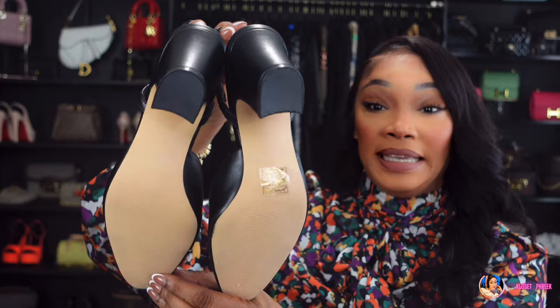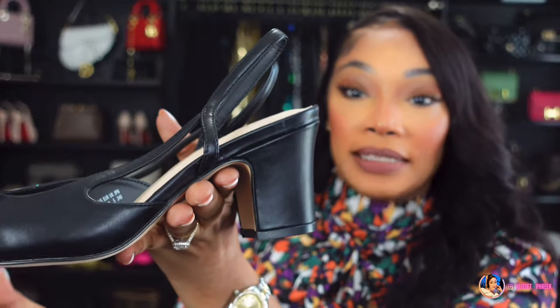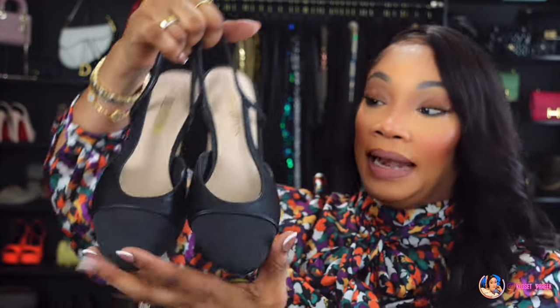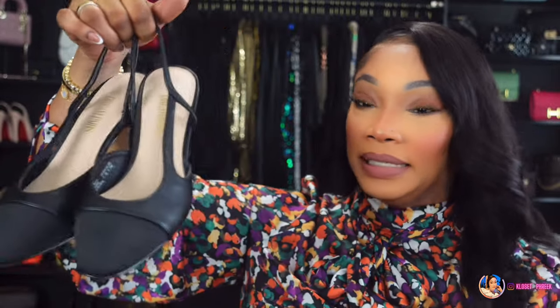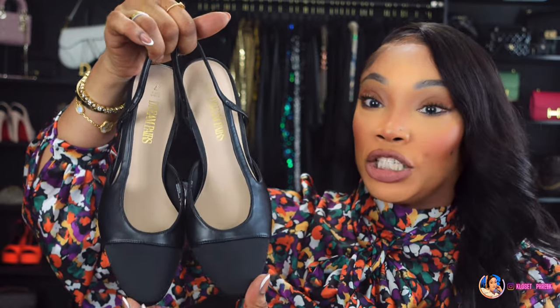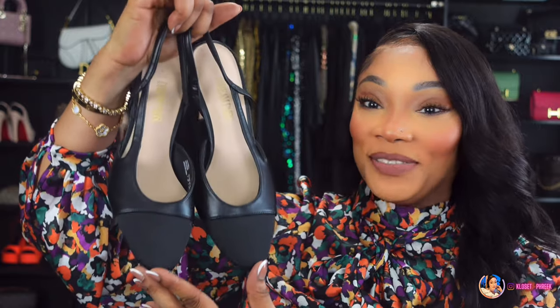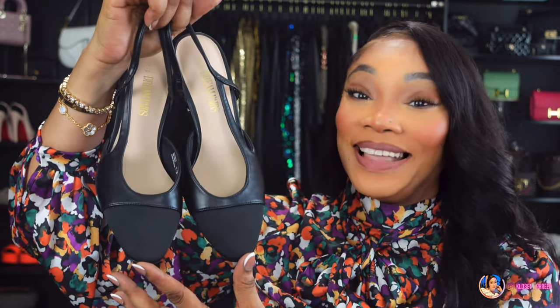These mimic Chanel to the T — the heel is definitely the classic Chanel slingback heel, which is really popular. I chose black because black is my favorite color and it looks so chic. I can pair these with some nice trouser pants or even a nice dress. If you are interested, they'll be linked under number three.